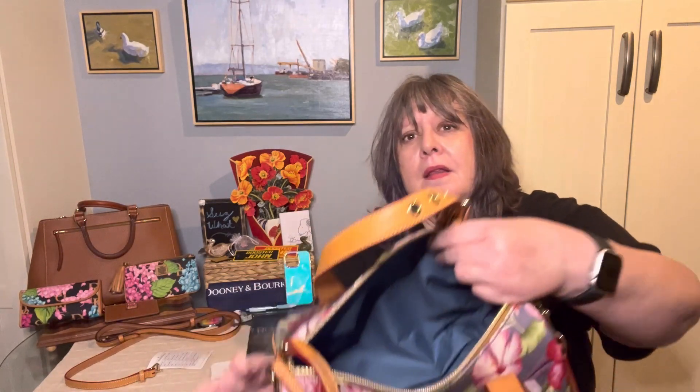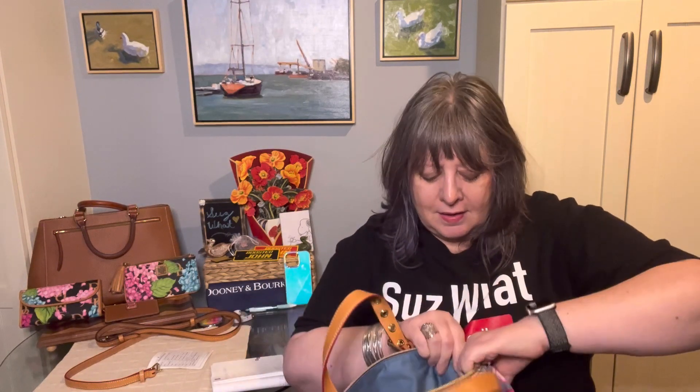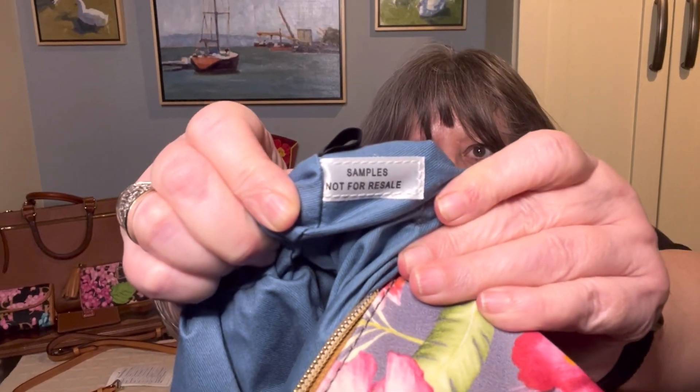There's really no hard and fast rule for the sample bag. Some of the samples you might see might have actually made it to full production and be sold by Dooney, and some of them might not be. This one has a blue interior, but it has no inside pockets. And then it has a tag that says 'samples not for resale.'